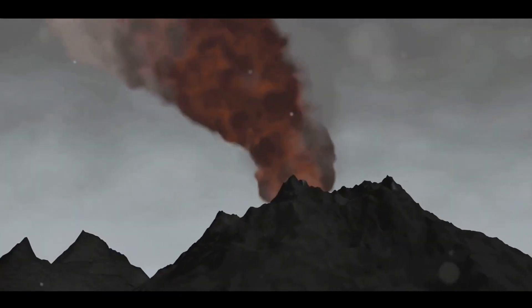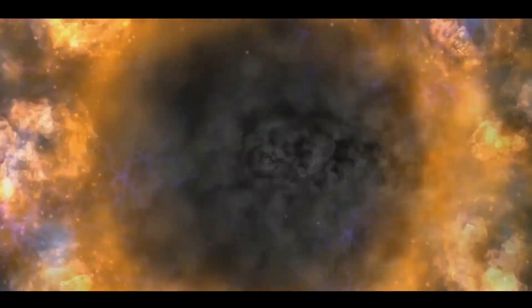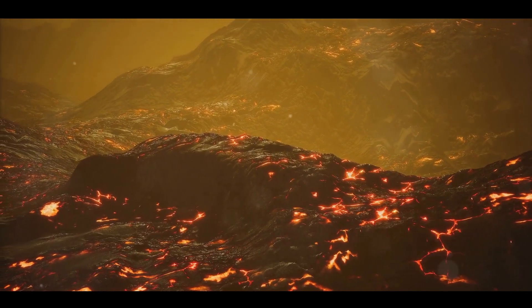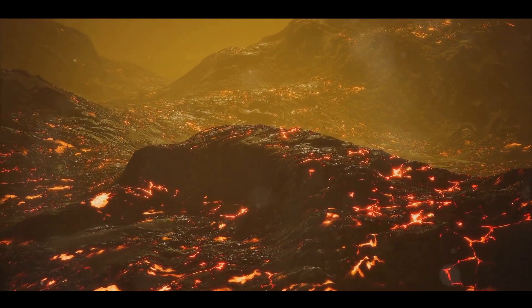This can happen over thousands of years with multiple eruptions, adding layer upon layer to the growing mountain. Each eruption is a new chapter in the volcano's life story, adding to its size, shape and perhaps even changing the course of its future eruptions. And so, a new volcano is born, a fiery testament to the incredible power and dynamic nature of our planet.